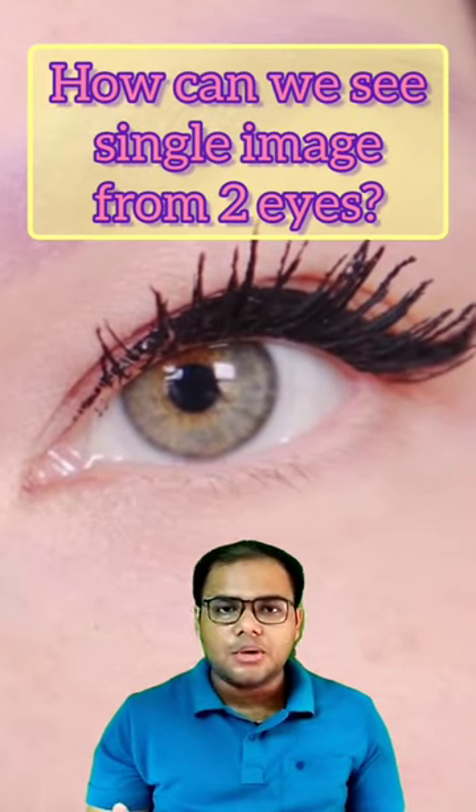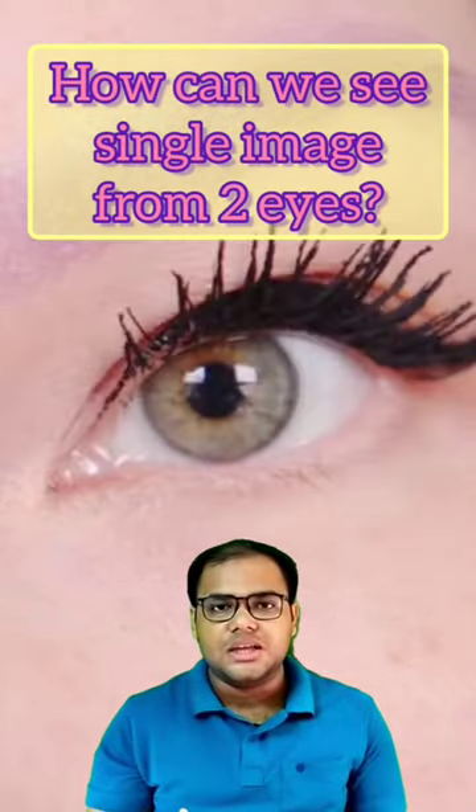If you take two cameras side-by-side, they will not be the same — you will get a little difference. But our eyes also work like cameras, so how do we see two different images?